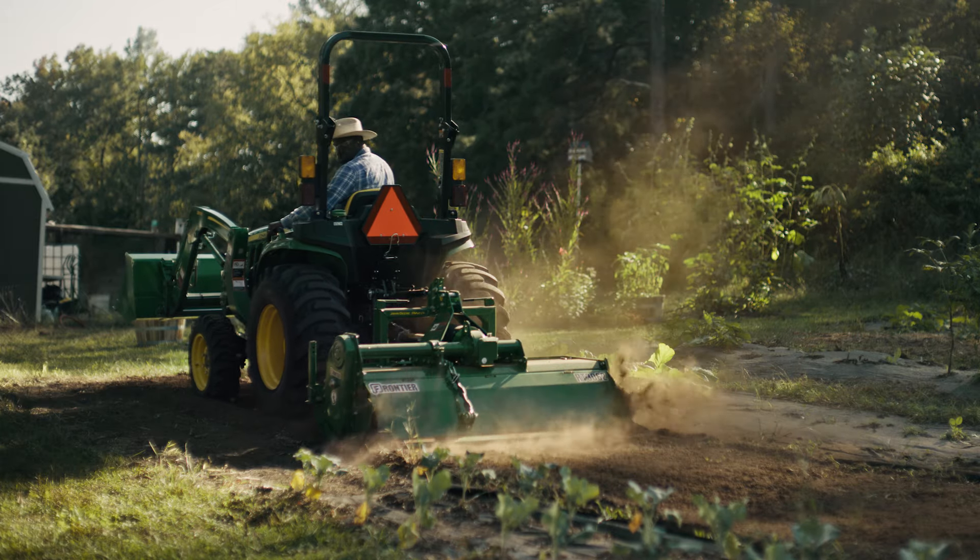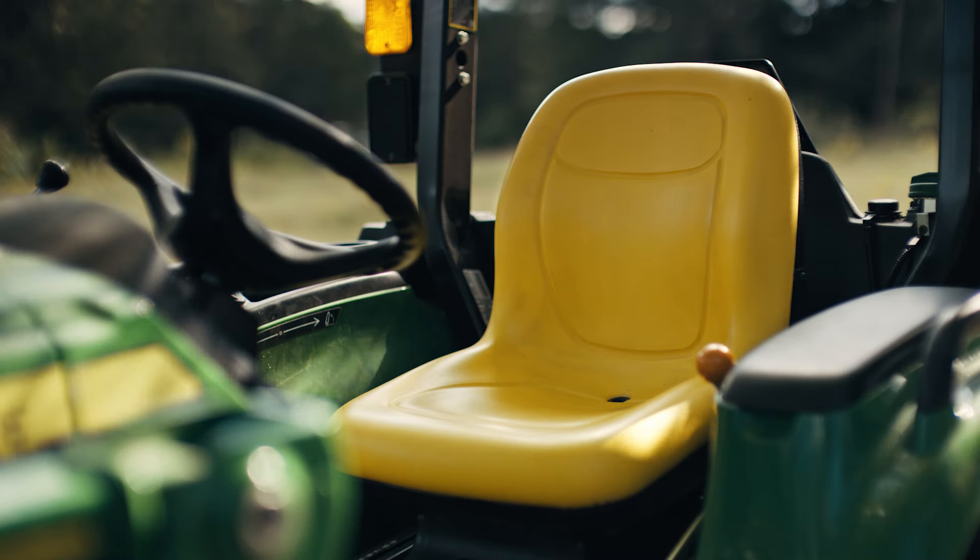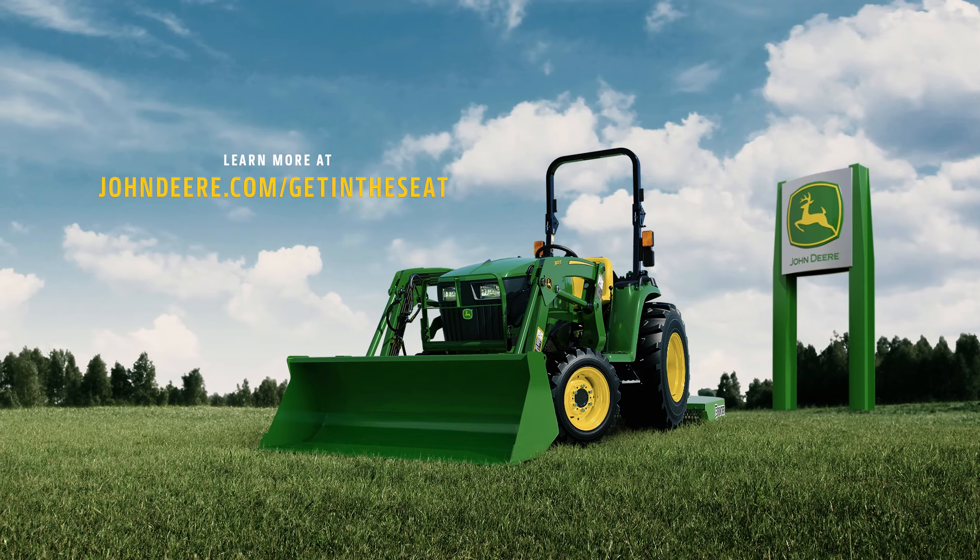Every 3 Series tractor is built to deliver confidence. You just have to get in the seat. Learn more at JohnDeere.com slash get in the seat.